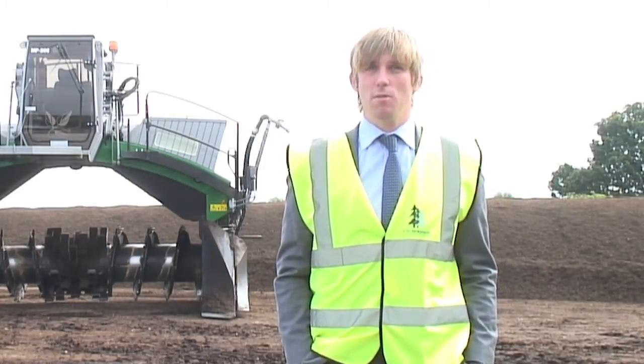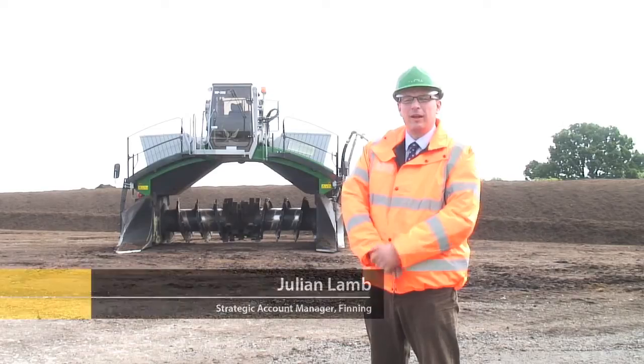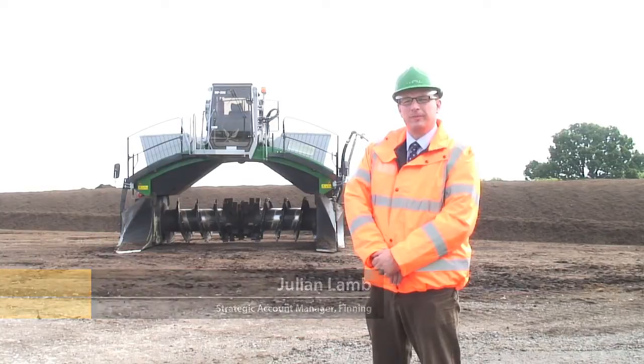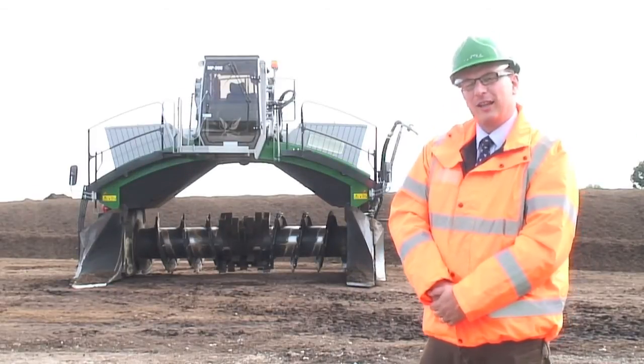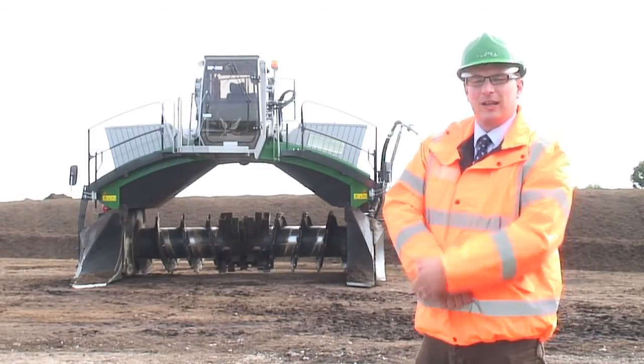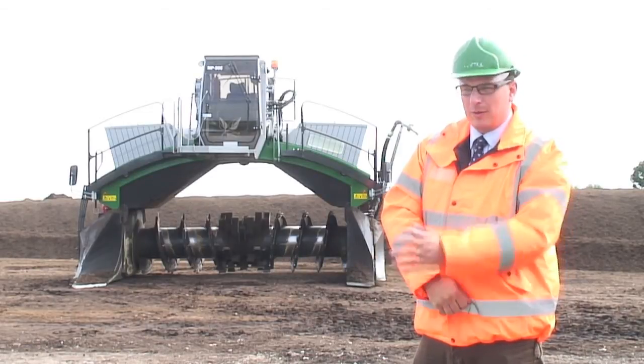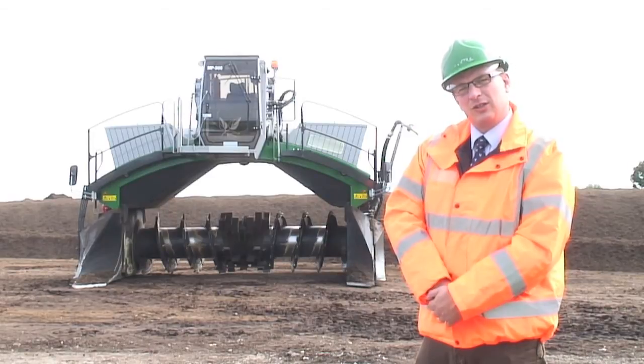My name is Julian Lamb and my job title is Strategic Account Manager. We had a phone call back in February this year when they had a problem with their existing machine. I came and met Robert and we had a few meetings and discussed the different options.